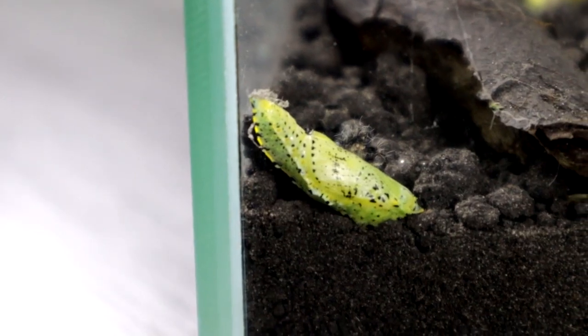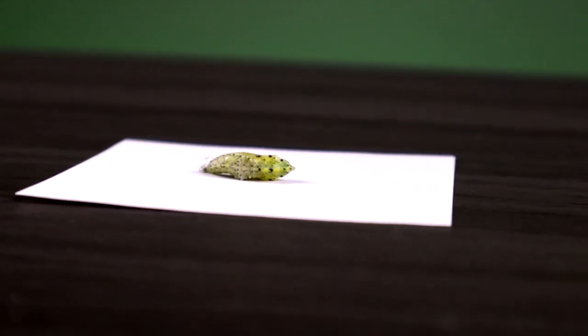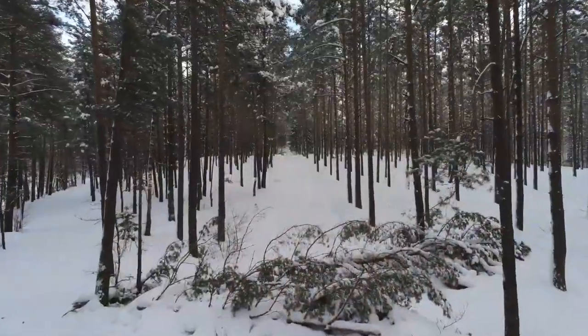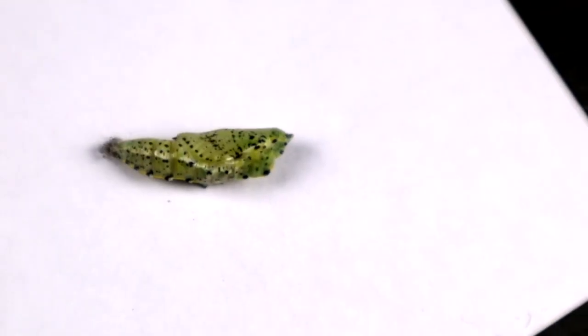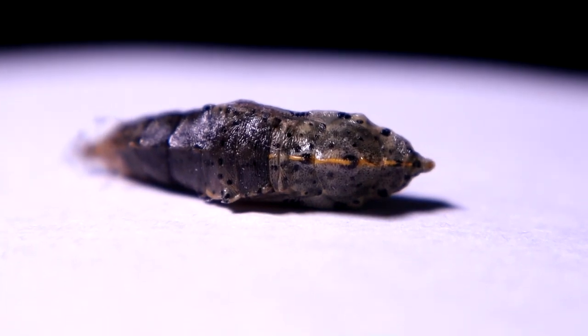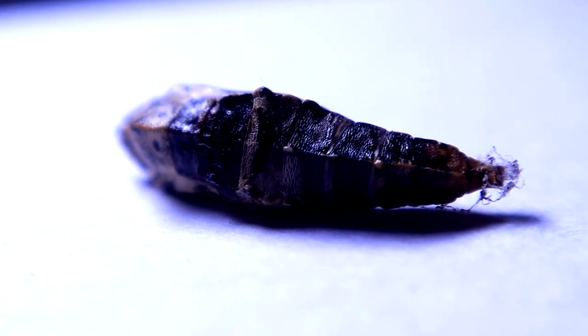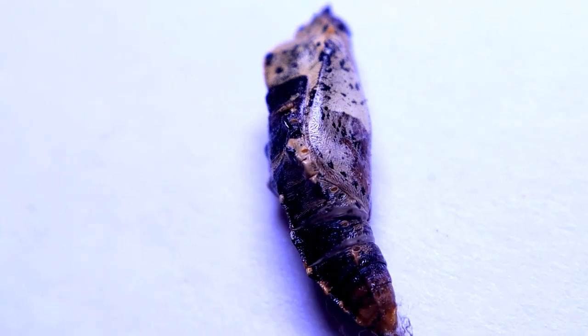We didn't know when to wait for the future hatching, so we just checked the condition of the cocoon daily for new changes. The whole of autumn passed, and then the whole of winter passed. Everything was stable until one spring day we discovered that the cocoon had completely darkened. It was difficult to predict what this could mean, so we had no choice but to just wait for a few changes. And finally, they came.